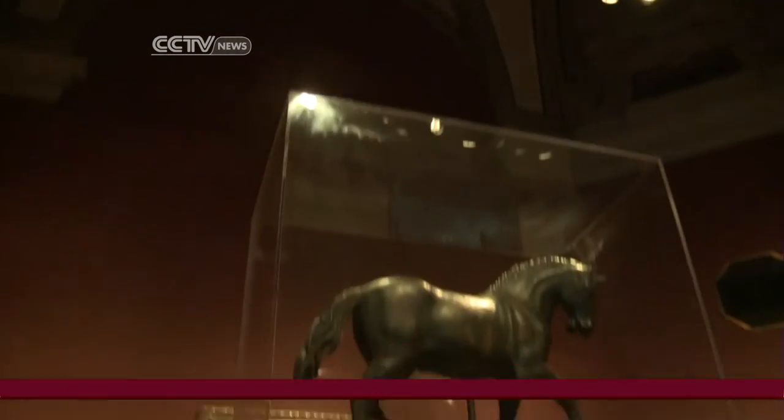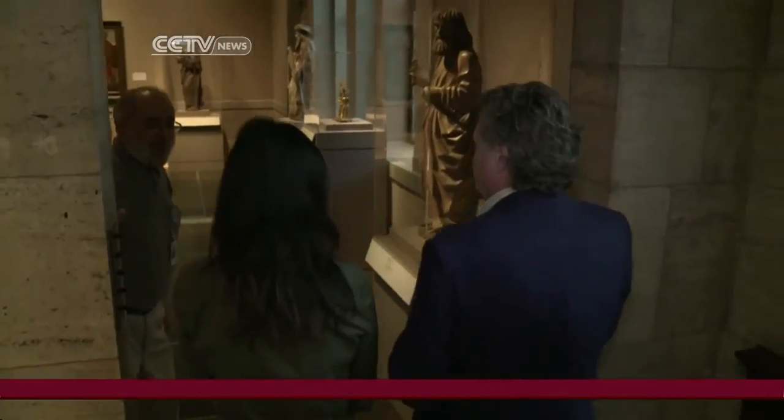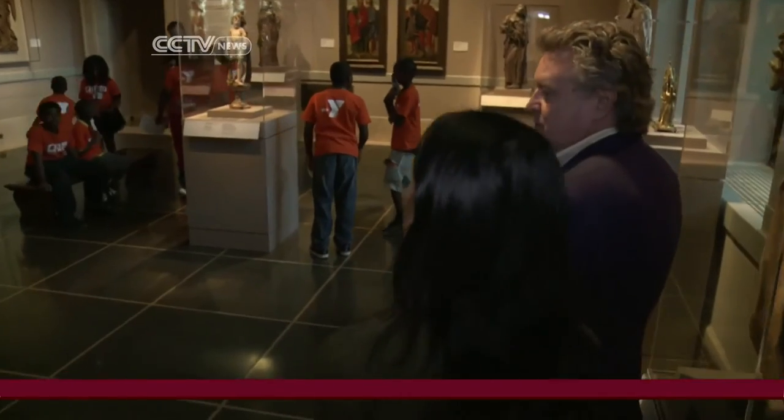Deaccessioned means to remove or sell — a prospect the museum faces if Detroit tries to sell some or all of its collection to help pay off the city's $18 billion debt.